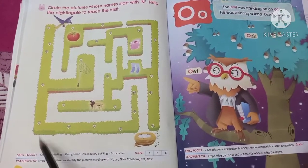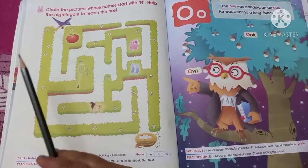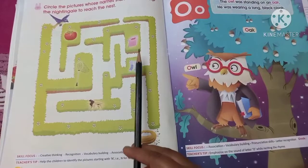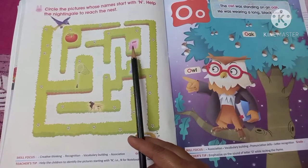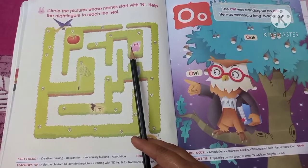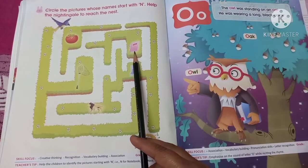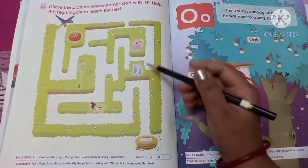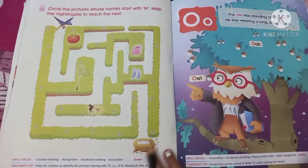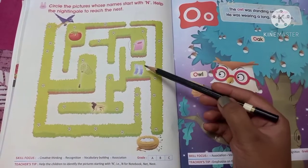First, what is this? This is a tomato, and tomato is not starting with the letter N, so we don't need to circle it. And what is this? This is a notebook. The notebook is starting with the letter N, so you have to circle it like this. You can use your color crayons — it will look more beautiful.